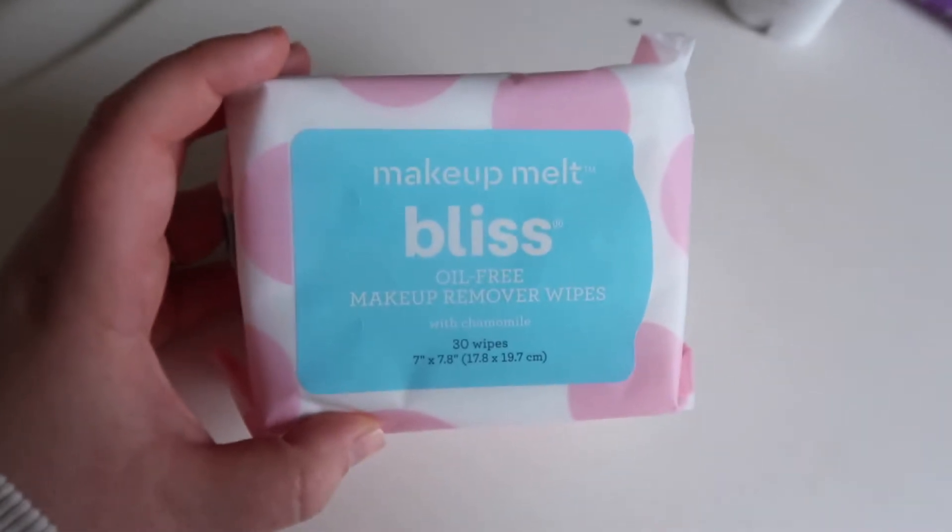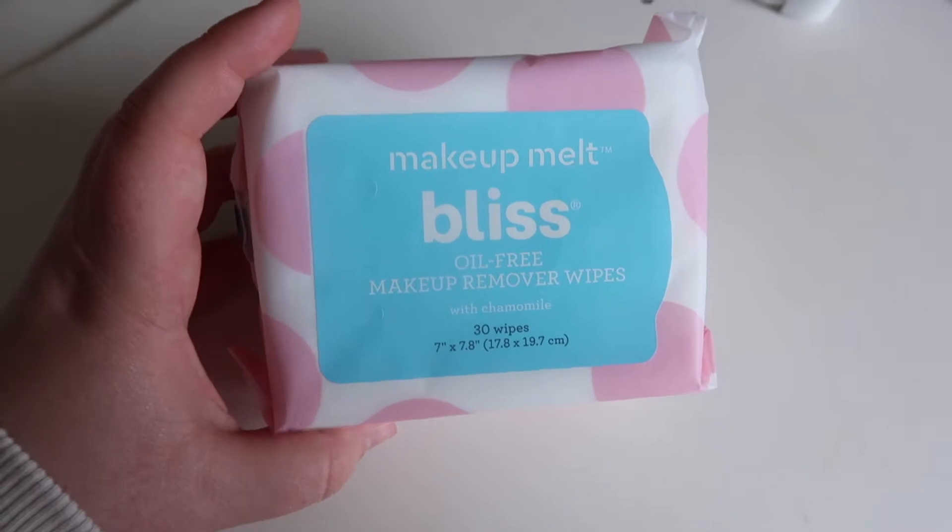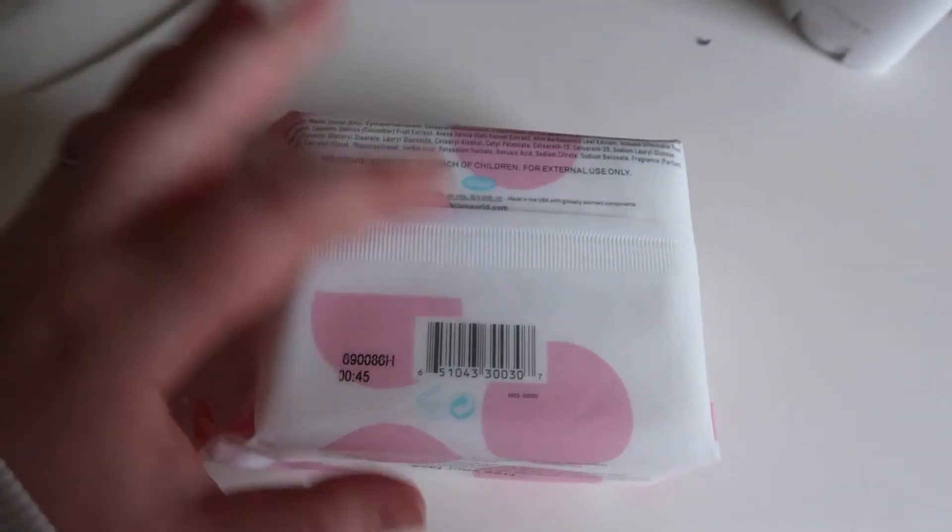This is literally the only deodorant I use. I'm also in the process of finding a new makeup wipe, so I wanted to try this one — it's called Makeup Melt Bliss oil-free makeup remover wipes. If anybody has any suggestions for a chemical-free, not harsh on your eyes makeup remover, please leave it in the comments down below or DM me on Instagram, because I want to try it. I'm not wanting to put chemicals into my body.